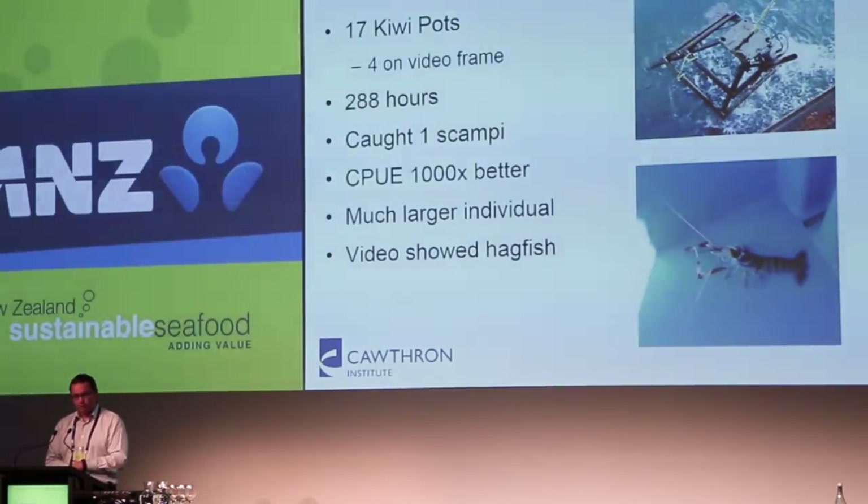Just as a side issue — Martin Cryer had a go at doing potting with scampi 20 or so years ago and noted that hagfish would be a real issue around pots — hagfish coming and taking the bait. We did actually see hagfish in the video, so it's something we're going to have to be quite cognizant of.